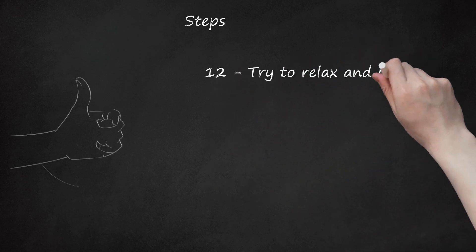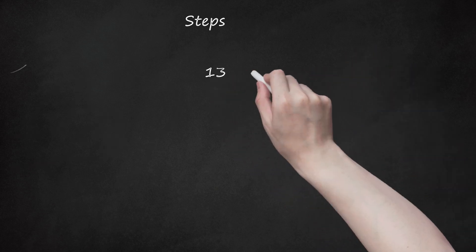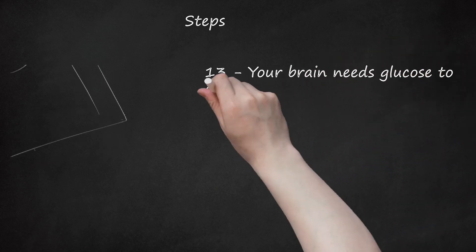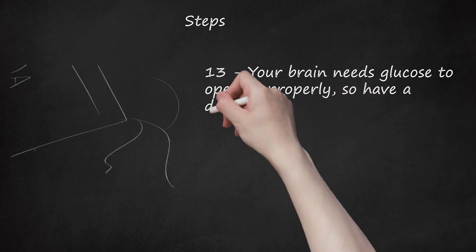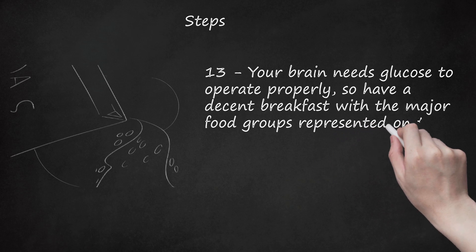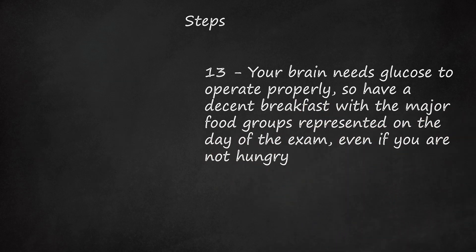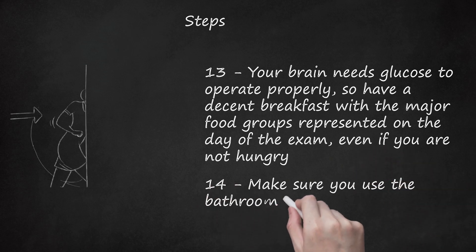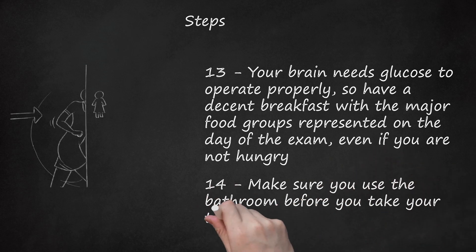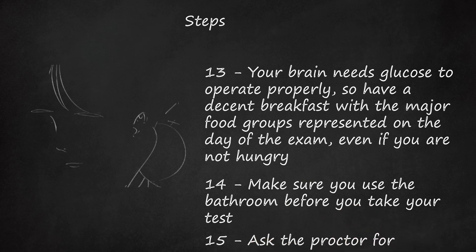Step 12: Try to relax and have fun the day before the test. Step 13: Your brain needs glucose to operate properly, so have a decent breakfast with the major food groups represented on the day of the exam, even if you are not hungry. Step 14: Make sure you use the bathroom before you take your test. Step 15: Ask the proctor for earplugs. They really cut down on the distraction of ambient noise.